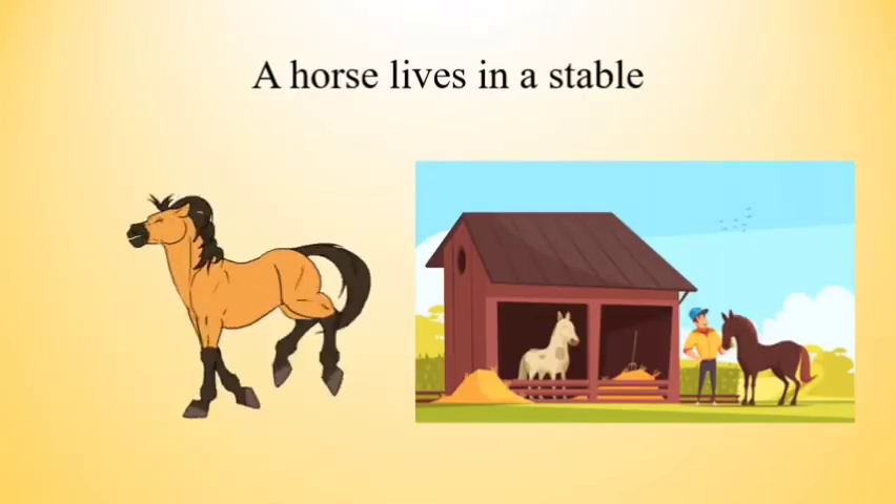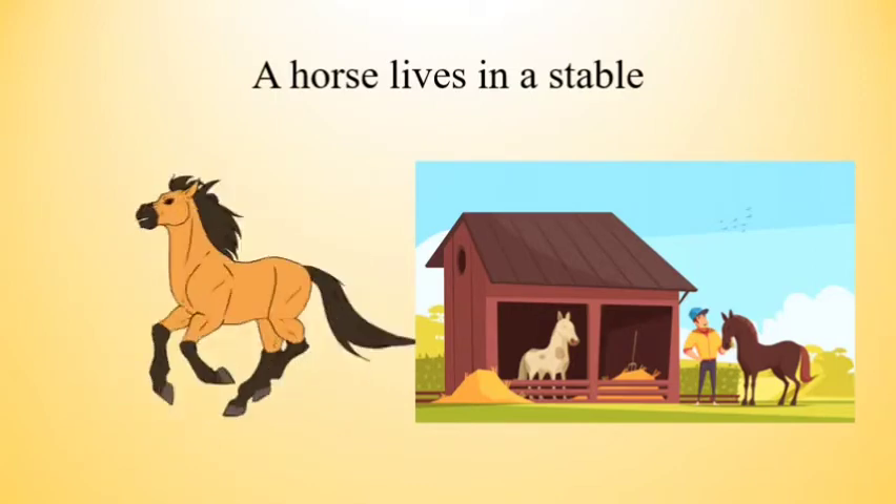The next one is a horse. A horse lives in a stable.